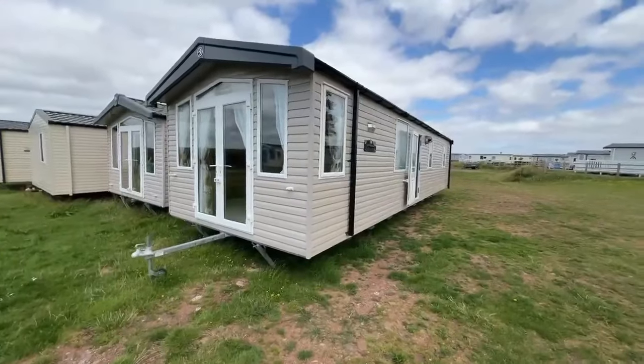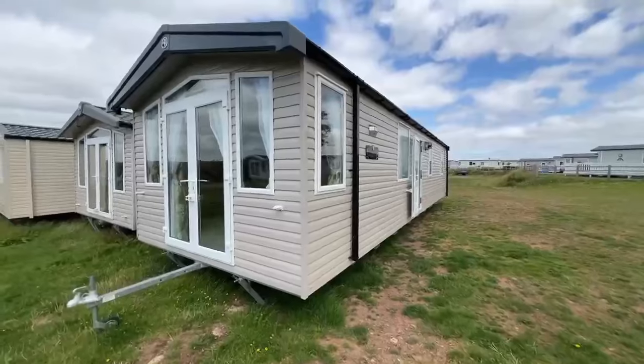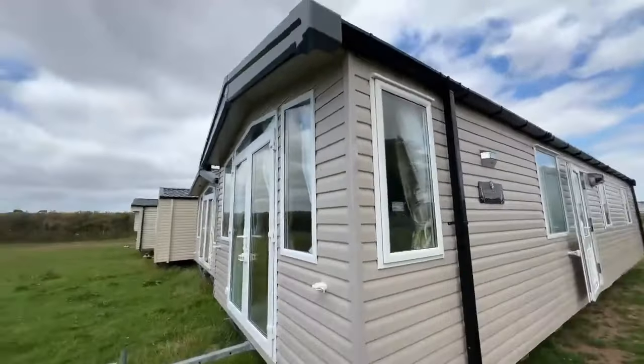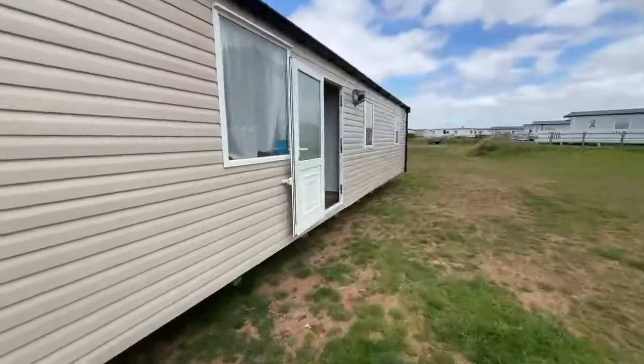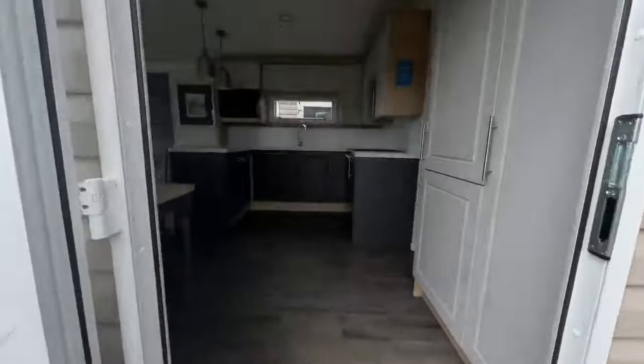As you can see it's just in storage at the moment but we do have plots available for it to be sighted on. This is a silver grade caravan so if you were planning on doing some lettings it would cover all of your site fees no problem. You do have LED strips just on the top there as well so that looks really nice at night. You do get two years warranty on this holiday home and one year's warranty on the actual boiler.